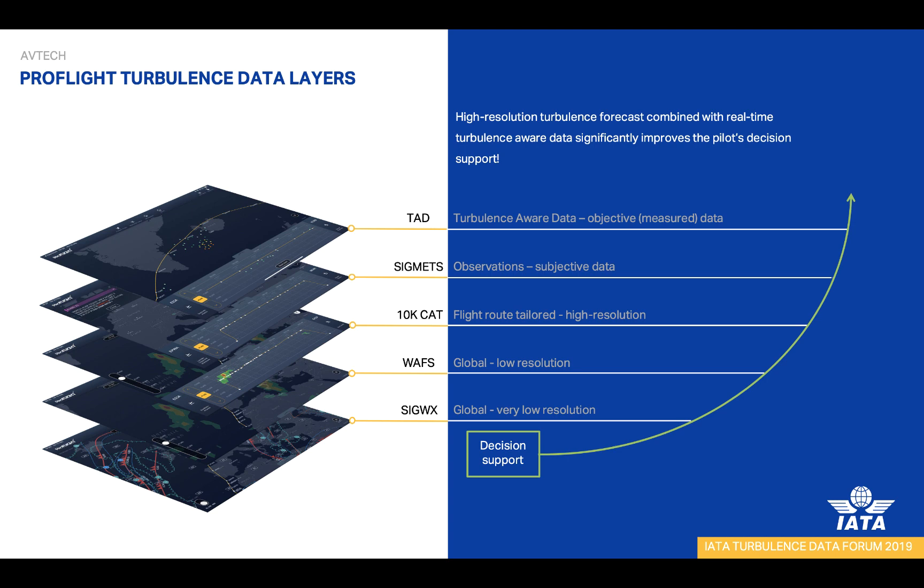The top two layers are both observation layers. The first is the SIGMET layer, which consists of either forecasts or observations from other pilots. These observations are good and add value, but they are subjective and not very geographically precise, as most of the time they cover very large areas. Instead, our top layer — the Turbulence Aware data from IATA — is what really improves observed turbulence. As this is based on a software algorithm using already installed sensors in the aircraft, the observation is objective. This gives the pilot a very good picture of real and actual turbulence along their flight path.